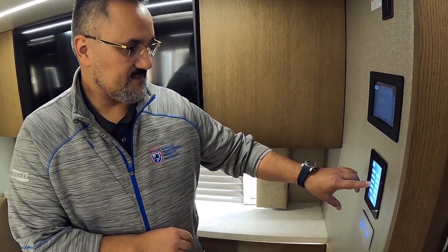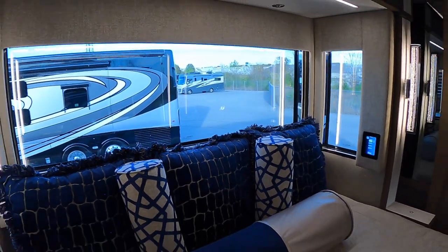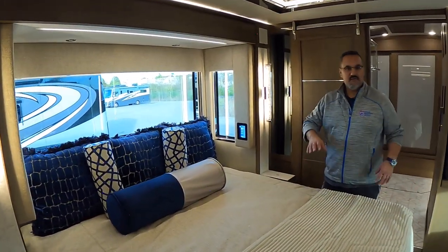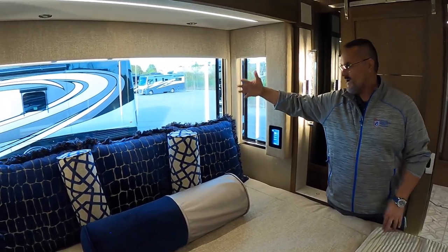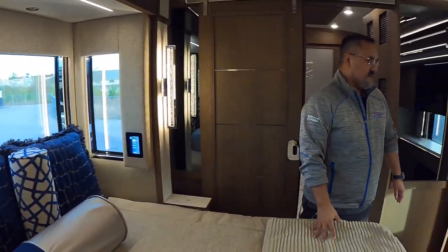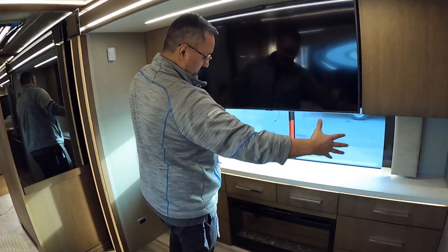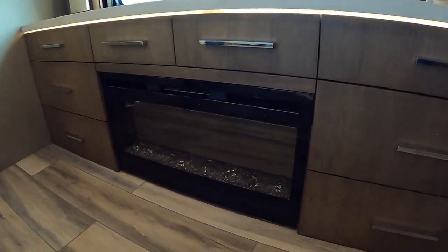Opening up the blinds reveals huge windows in the bedroom — your headboard view could be the ocean. There are wide windows on both sides, plus a fireplace and plenty of bedroom storage. The closet and bathroom are just ahead.